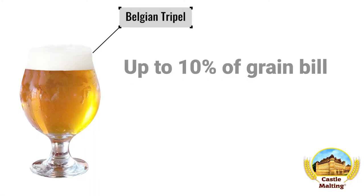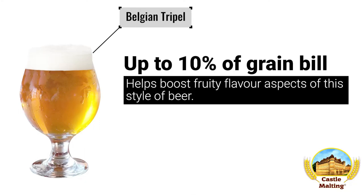Belgian beers — Belgian Triple. Abbey malt gives a really fruity malt complexity to this beer style. Adding around 10% should do the trick.